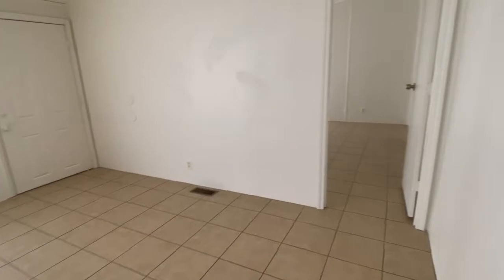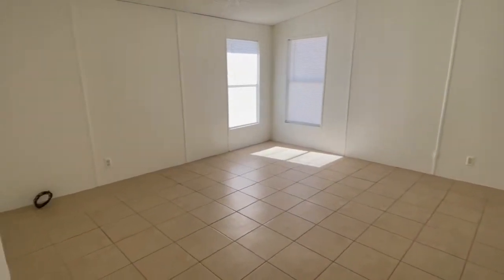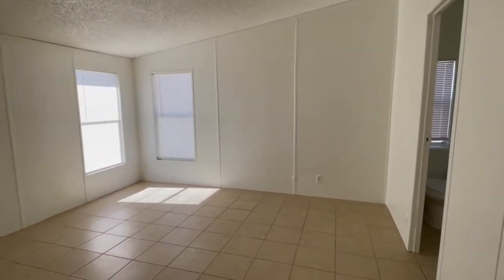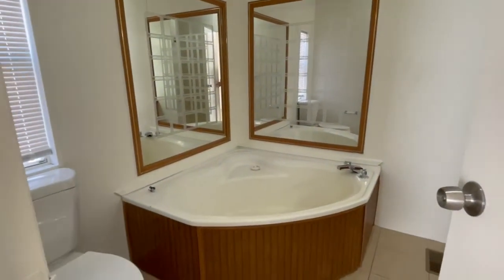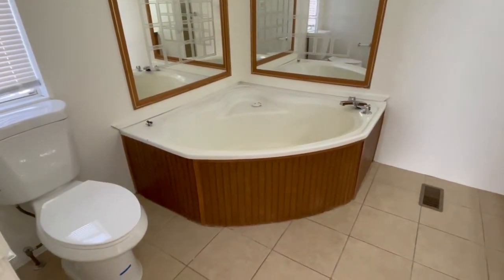Just off the living room is the master bedroom, which features a walk-in closet and an en suite. The master bathroom has a standing shower and a big soaker tub.